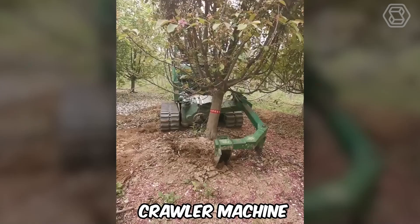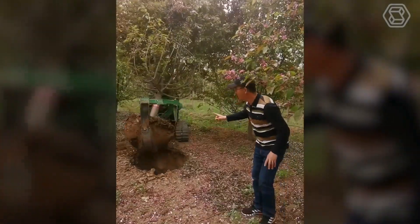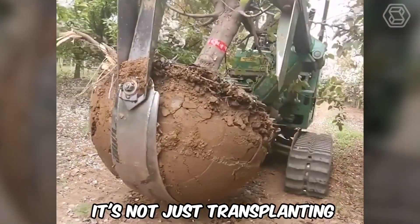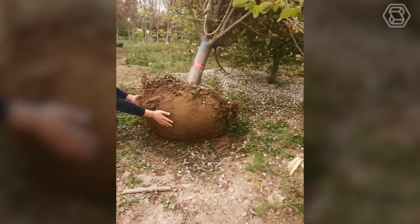It's interesting to watch as a crawler machine equipped with the right attachment gently embraces a tree together with its roots and moves it to a new location. It's not just transplanting — it's moving to a new home for the tree, made with love and respect for nature.